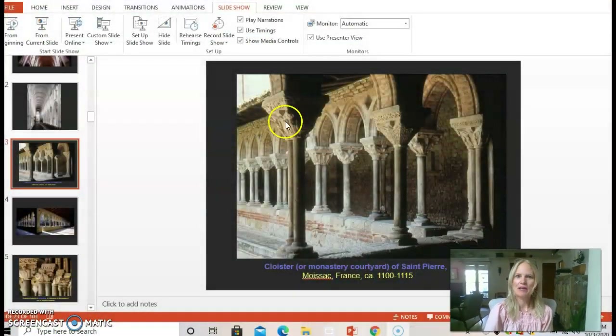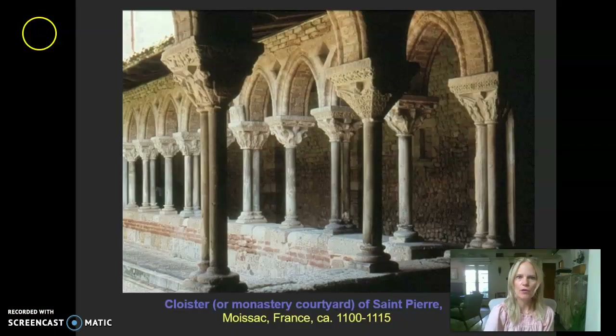Let me move on to our PowerPoints so you get a sense of what I'm talking about. Let's travel to France now to Moissac, looking at circa 1100 to 1115 at a cloister — better known as a monastery courtyard — found at a church complex called Saint-Pierre.